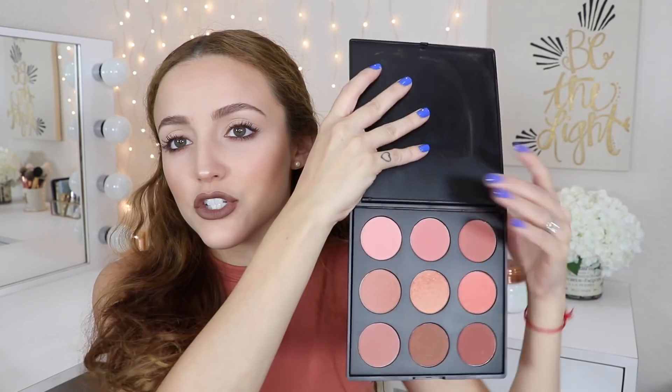My next favorite is something I've been using so much. I didn't think I would get so much use out of it because I didn't really use the original. This is the Morphe N9 Palette — it's their newest blush palette. I love this palette. I didn't really use their original blush palette but this one — you can tell it's dirty, I've been using it a lot. I'm actually wearing this palette on my face right now, mixed with these two other shades.